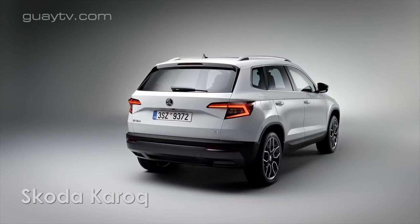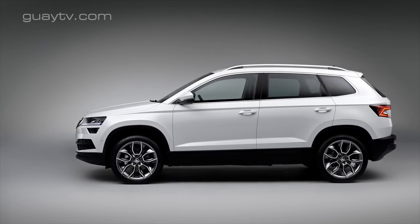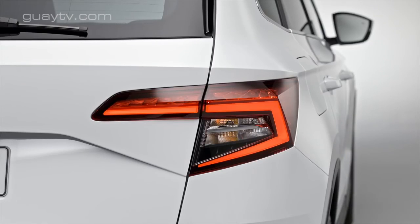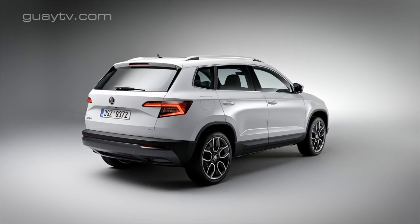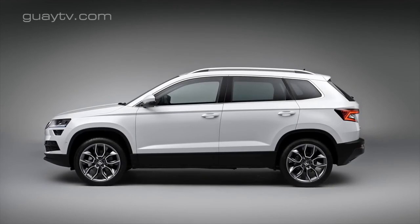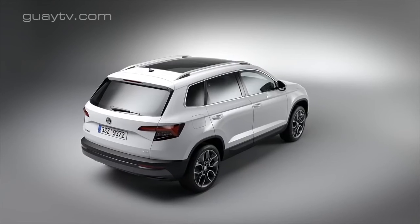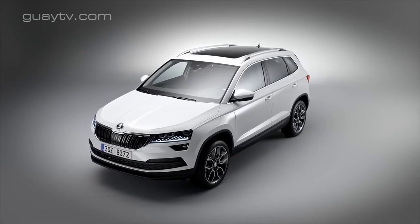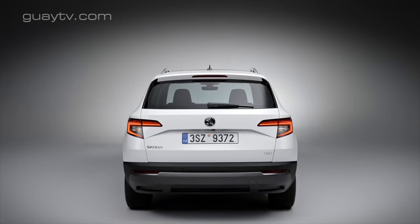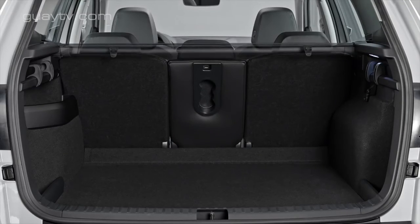El Karoq es el nuevo modelo con el que Skoda pretende sustituir al Yeti. Se podrá adquirir aproximadamente a partir de octubre de 2017. Tiene una anchura de 1,84 metros, una altura de 1,60 metros y una distancia entre ejes de 2,63 metros. Está construido sobre la misma plataforma que SEAT emplea para el Ateca, aunque su longitud es 2 centímetros mayor. El maletero dispone de 521 litros, con los asientos traseros en posición fija que se abaten en proporción 1/3-2/3, mayor que el de todos los competidores de características parecidas.